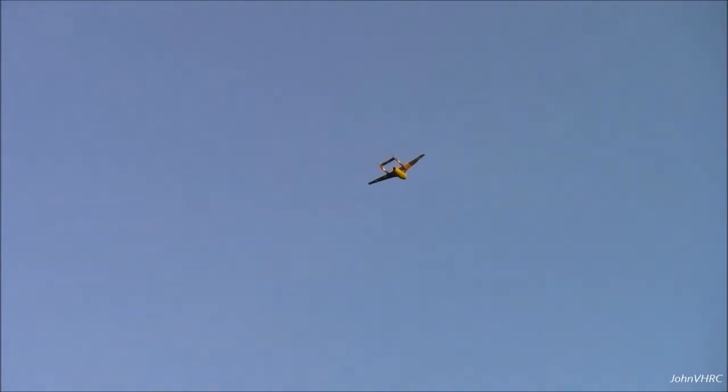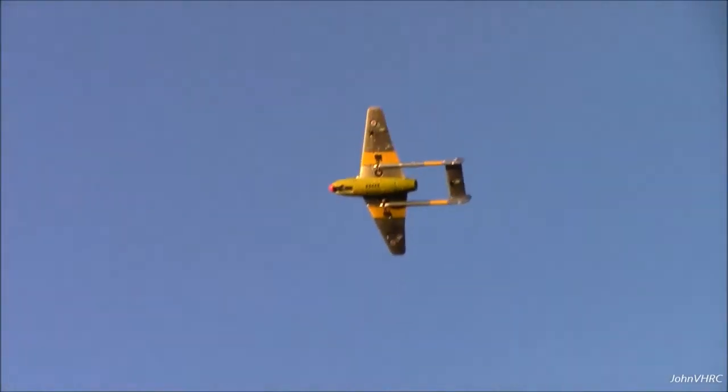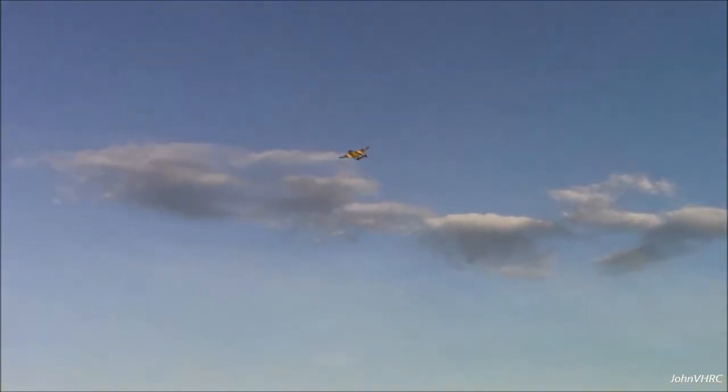It flies pretty flat. The power off just glides — amazing. Good job, Bobby King, wow.